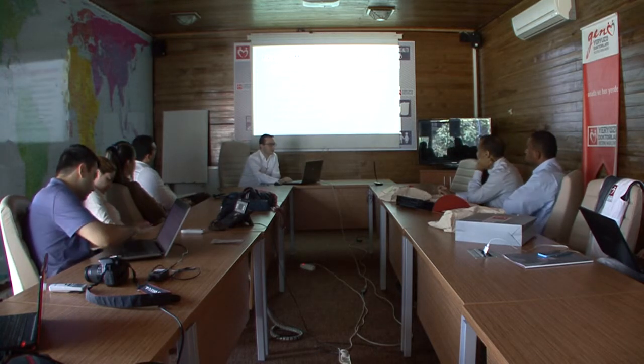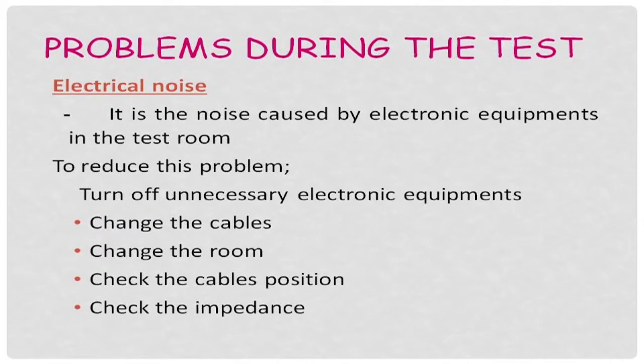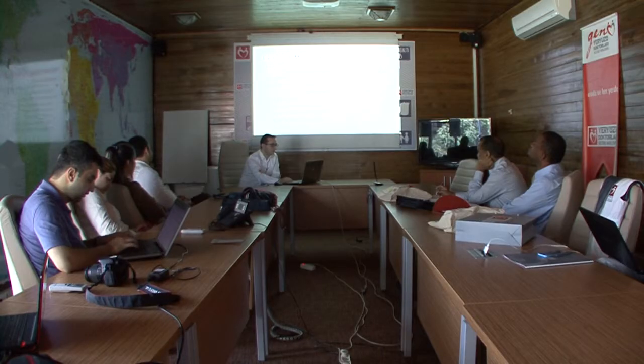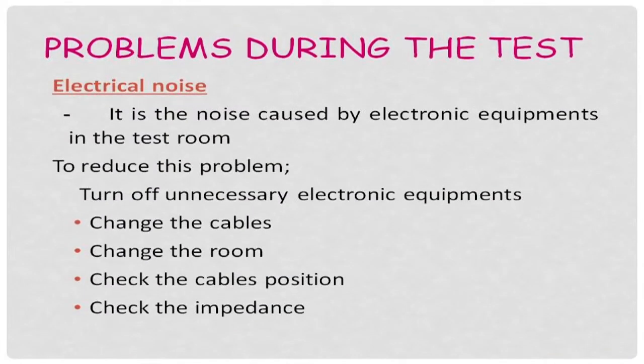Electrical noise is also important, caused by electronic equipment in the test room. To reduce this problem, all unnecessary electronic equipment in the test room must be turned off. If the problem continues, we may change the cables, change the room, check the cable positions, and check the impedance again.